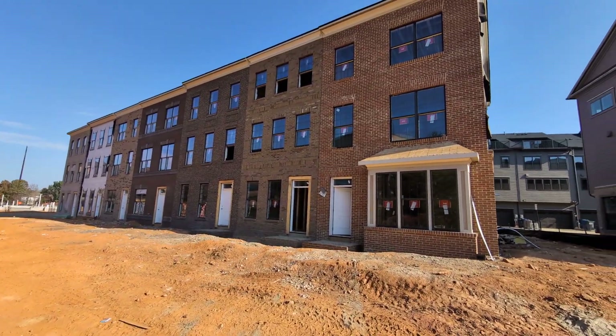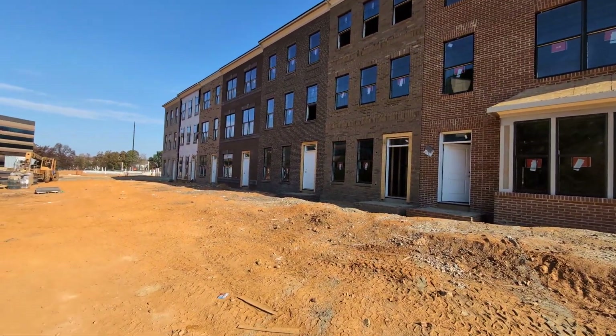You can see a lot of the brick has been installed. That looks awesome.